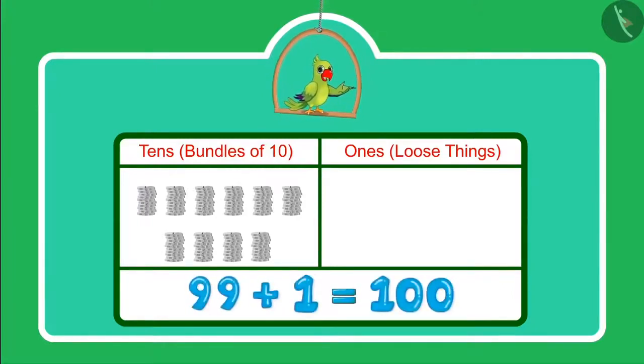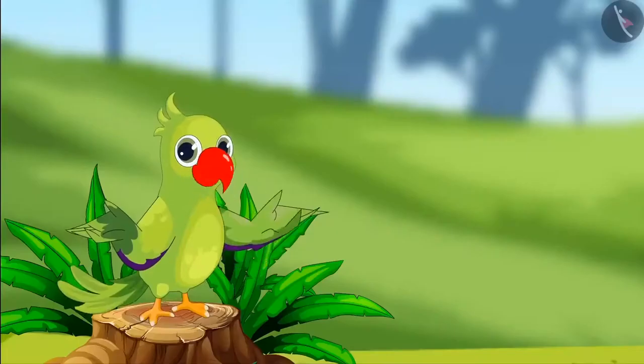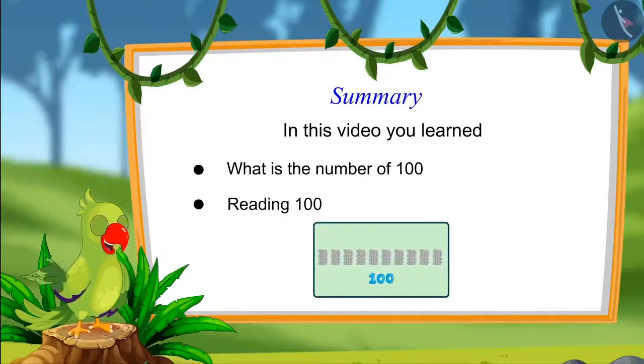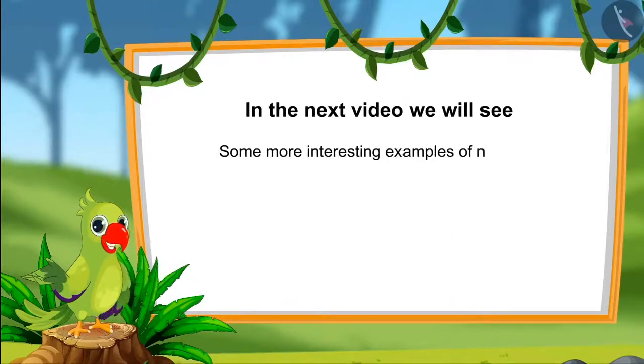100 comes after 99 and we write it like this. So children, that was all for today. In this video, you learned about 100 and learned to read 100 as 1s and 10s. In the next video, we will see some more interesting examples of numbers from 91 to 100. Till then, bye children.